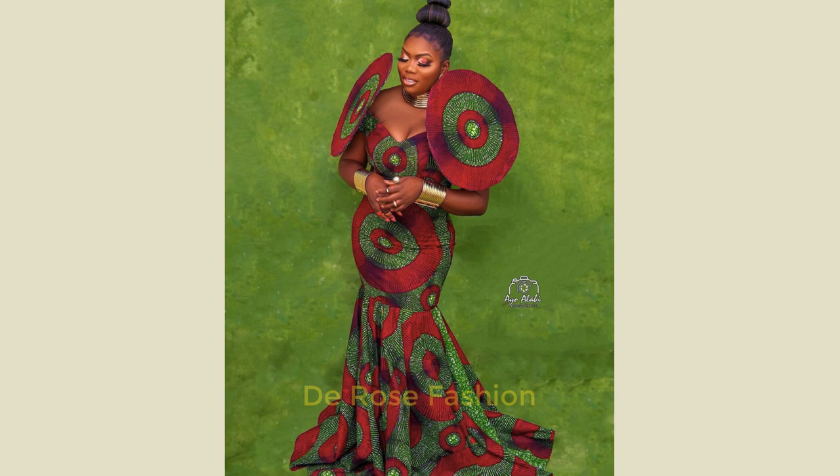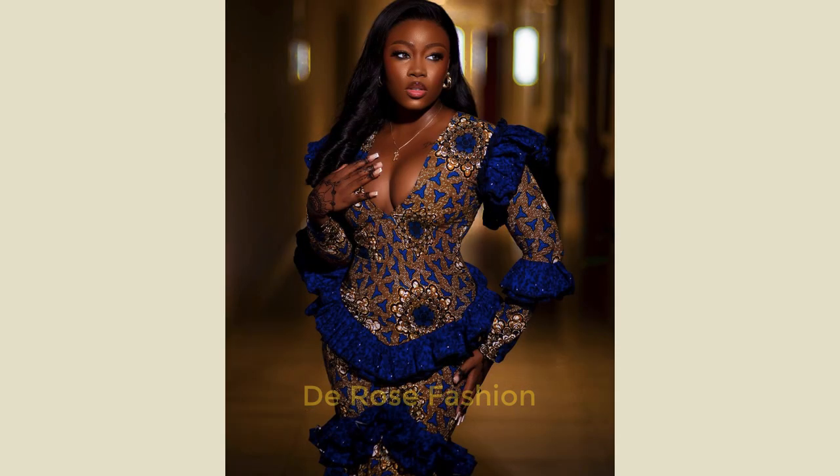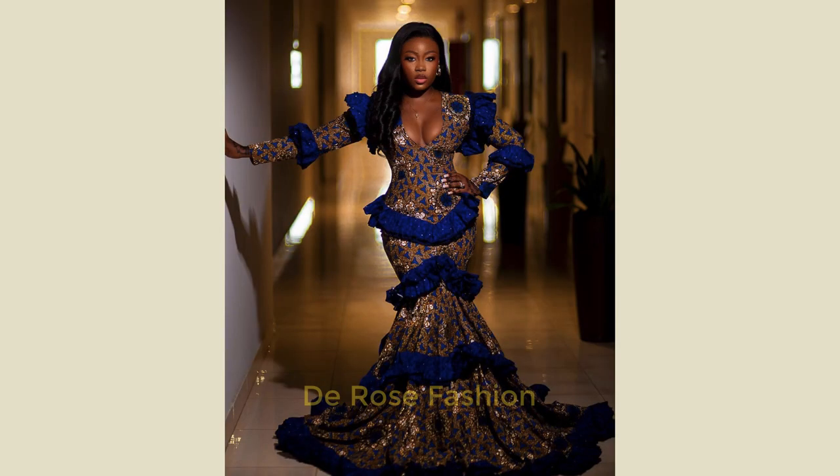Please make sure you subscribe so that when I next drop a video you'll be able to see them. Drop a comment, share — please guys do subscribe. In my next video I'm going to drop about 500 collections of the newest, latest, unique, and best current styles for you.